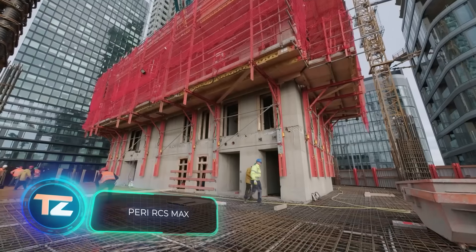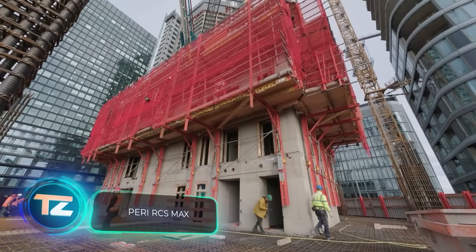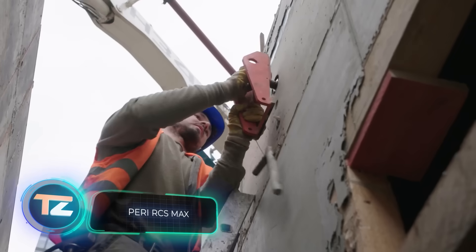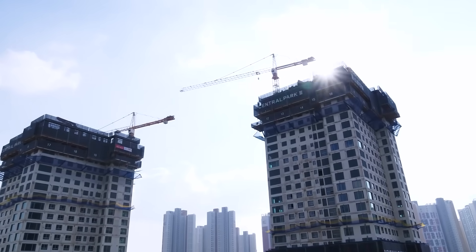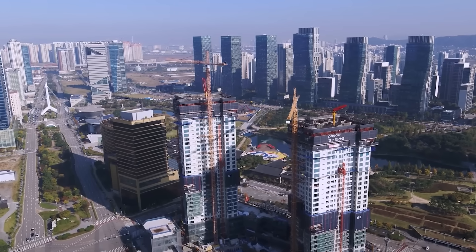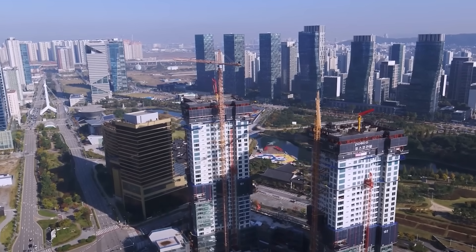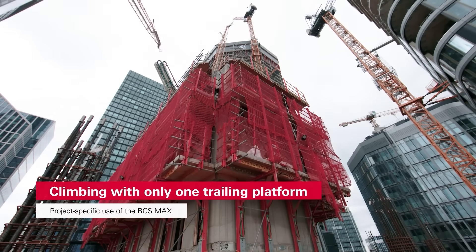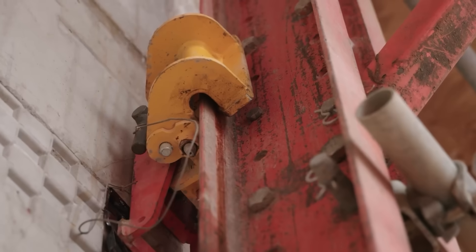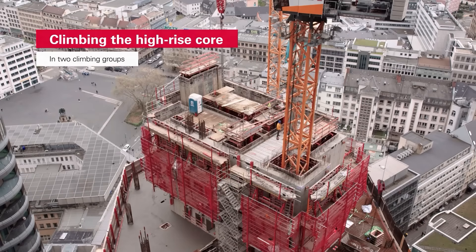German experts aim to change Frankfurt's main skyline with the Four Frankfurt high-rise complex. Meanwhile in South Korea, the smart city of Songdo boasts a skyline dotted with skyscrapers. In these and other projects, PERI developments help builders — in particular, their lifting systems.